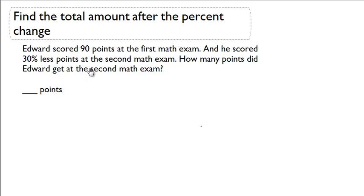Find the total amount after the percent change. Edward scored 90 points at the first math exam and he scored 30% less points at the second math exam. How many points did Edward get on the second math exam? Let's start off with our 90.